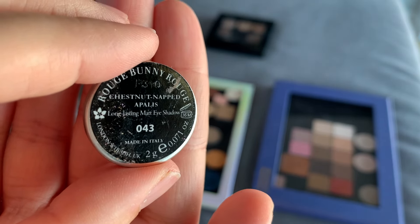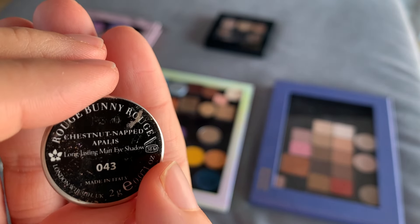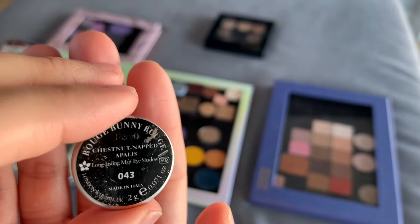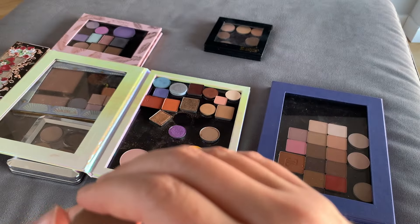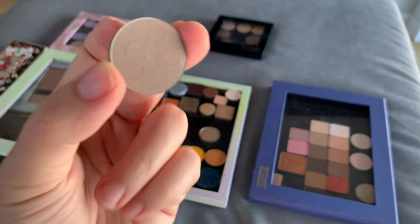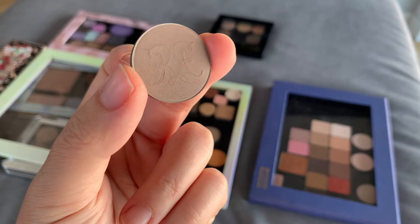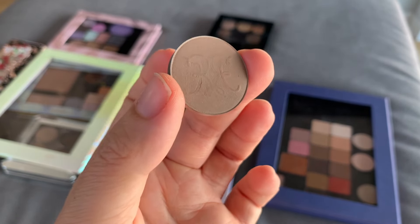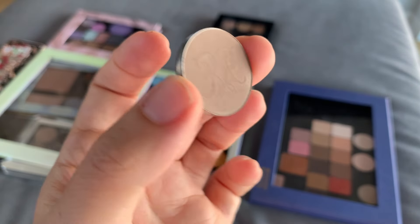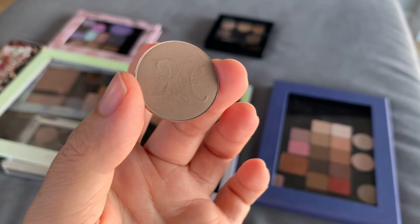This is a long-lasting matte eyeshadow with an amazing 36-month shelf life — I've only seen that on Viseart eyeshadows. We are going to find newer eyeshadows that can dupe this in color and in formula, but the formula is easy to dupe. It's a standard matte formula, but you will see that this color is more unique than it seems.